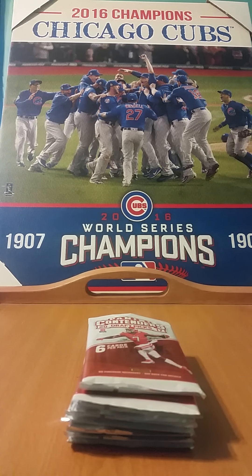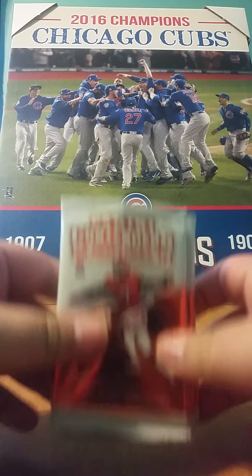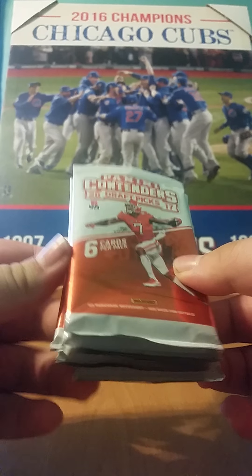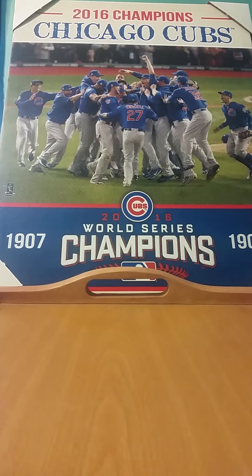What's going on guys? Welcome back with another video. Today we're going to be doing another box opening of Panini Contenders 2017. These are from a blaster box — I'm just not opening the box on camera. We have 7 packs, 6 cards a pack, and 2 autos are guaranteed, so hopefully we get some pretty nice ones.